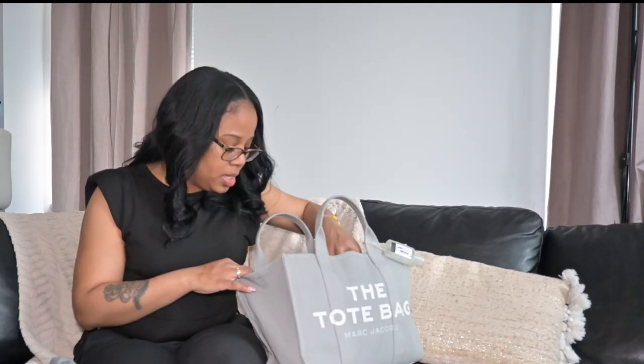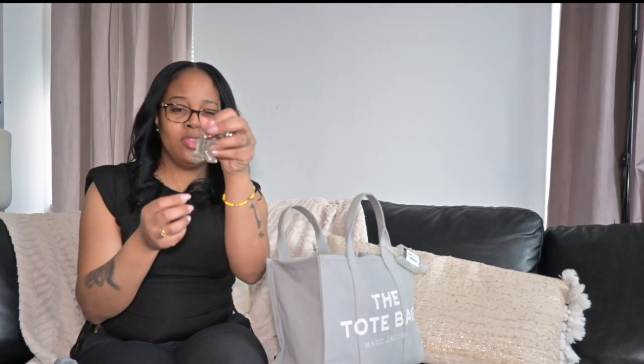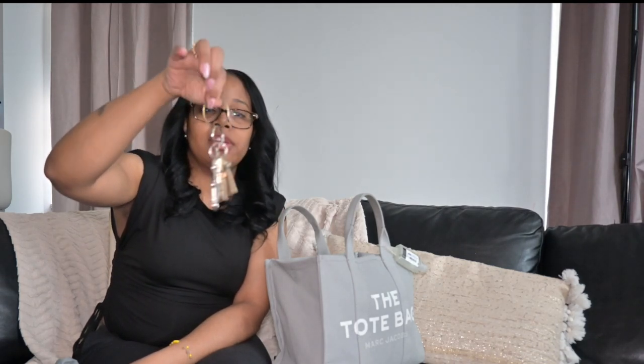Next up, keys — which is obvious, that's an essential. I got this keychain from my sister when she went to Vegas. I also have a bracelet on my keys from when Nylo was a baby — Nylo is 17 now — so yeah, keys.